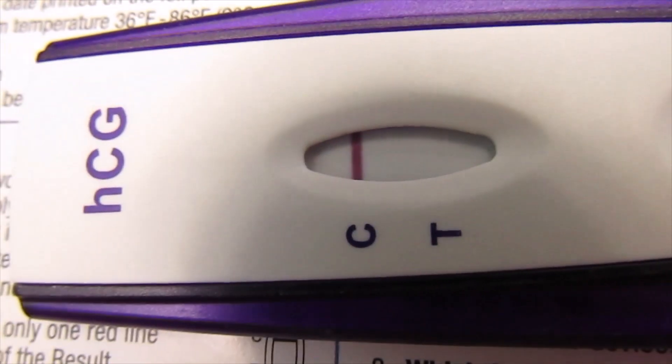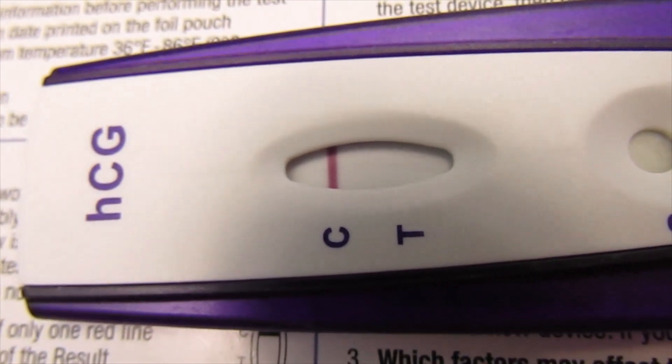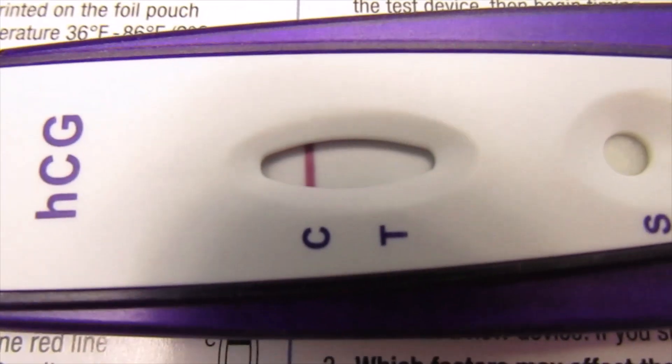We have slightly more chance of getting a faint positive the closer we get to AF being due. But for today's, I'm going to call it a negative. Let's come back tomorrow. That's the end of this one.